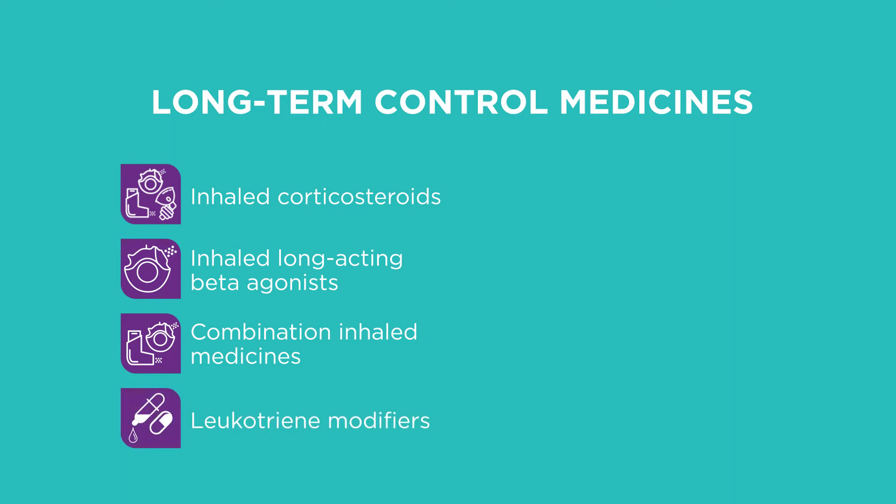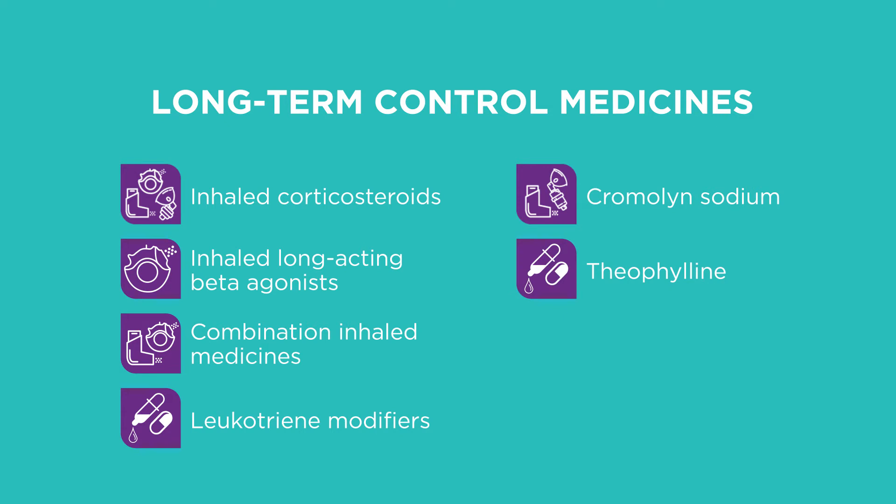Leukotriene modifiers reduce swelling inside the airways and relax smooth muscles. They come in pill or liquid form. Cromolyn sodium is an inhaled non-steroid medicine that prevents airways from swelling when they come in contact with an asthma trigger. Theophylline comes as a tablet, capsule, solution, or syrup taken by mouth — it opens the airways by relaxing the smooth muscles. Oral corticosteroids like prednisone come in pill or liquid form. They may be prescribed to treat asthma attacks that don't respond to other asthma medicines, or used as long-term therapy for people with severe asthma, but can have significant side effects.